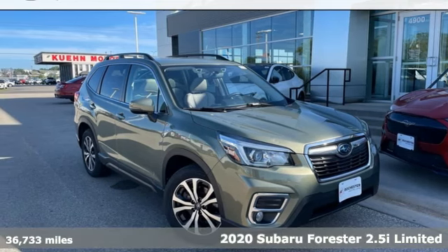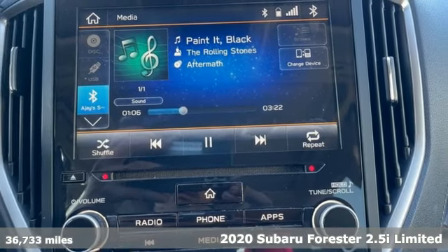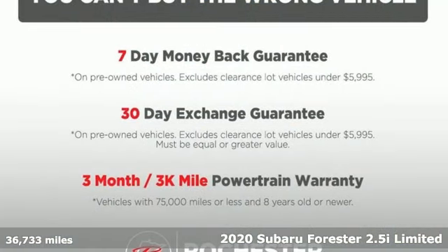Here's a 2020 Subaru Forester. Take off on an adventure or take it easy. Do what you enjoy with those you love in this versatile, durable Forester.